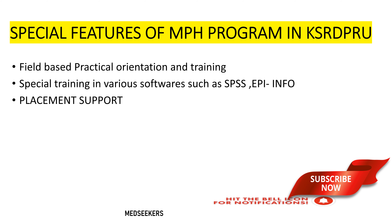Among the advantages of pursuing the Masters in Public Health program at Karnataka State Rural Development University, students are exposed to field-based practical orientation and training. There is also special training in various softwares such as SPSS and many others, which will help you progress in your public health profession. They also have a dedicated placement cell.